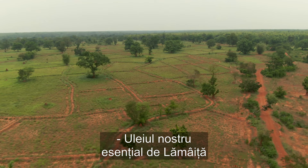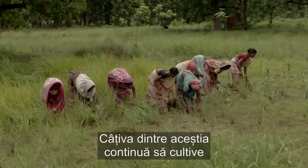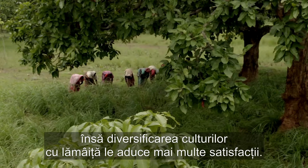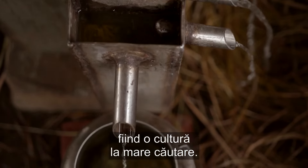Our lemongrass essential oil is sourced from India and grown by small-scale farmers. While some of these farmers continue to grow crops like wheat, potatoes and rice, diversifying their crops with lemongrass is more rewarding. This is because lemongrass is a high-value, much sought-after crop.